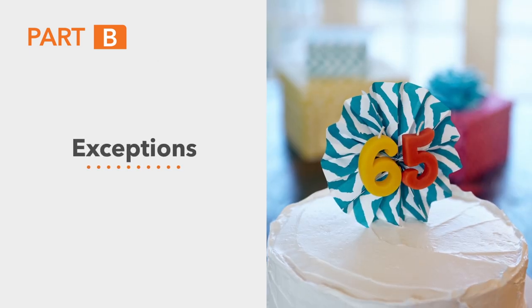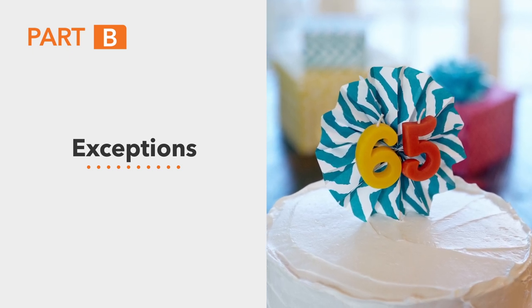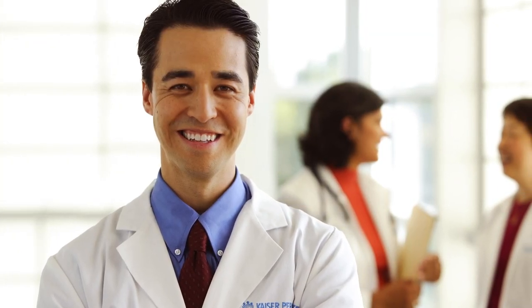There are exceptions to this penalty, such as a person who continues to work after age 65. We've now covered Part A and Part B, which together make up Original Medicare.